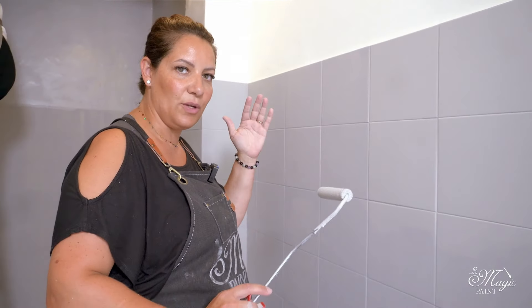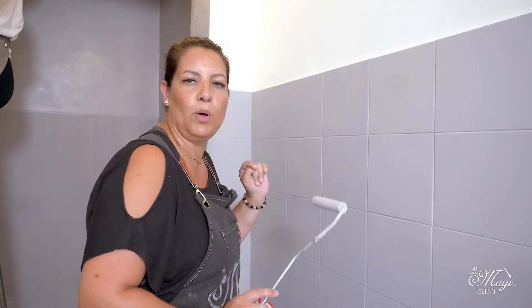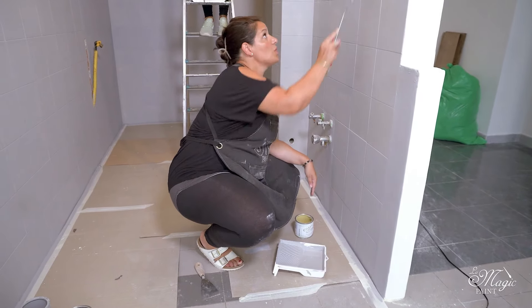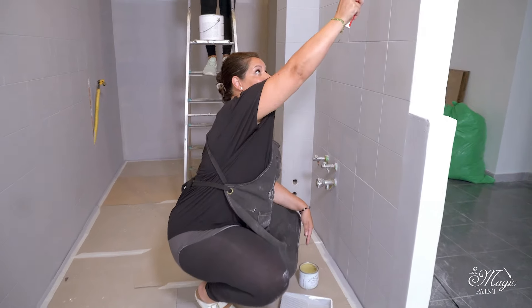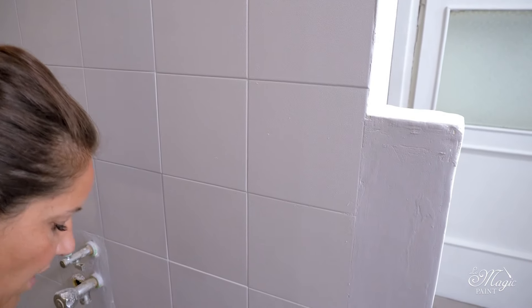The paint will now be self-leveling, so it will spread very evenly, be much smoother, and there will be no marks. This is an amazing roller because it doesn't leave any marks. For the second coat I do not use the brush simply because it is not needed — the color has perfectly covered the tile joints with just one coat. Then we will use the brush to properly protect the tile joints with the protective paint.